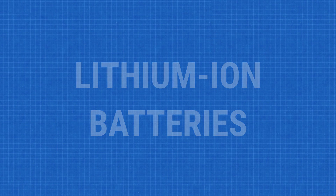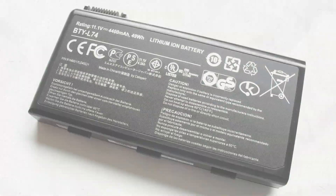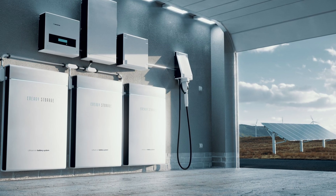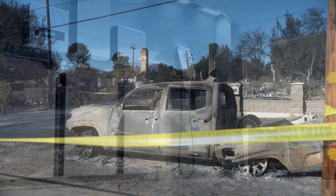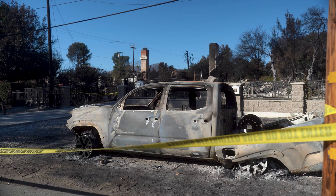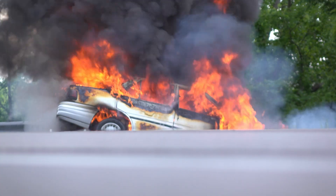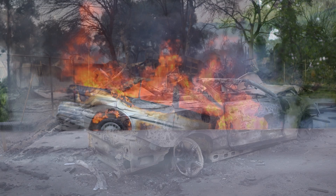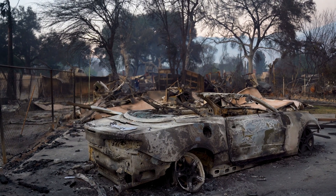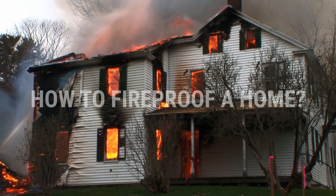Adding to the danger is the ubiquitous use of lithium-ion batteries. These are used in consumer electronics, electric vehicles, and now battery storage facilities for solar and wind. They are highly combustible. It is unclear how much batteries contributed to the Palisades fire, but electric vehicles like Teslas probably contributed much to the heat of the fires. This is evident in the melting of aluminum in cars parked in driveways. Now that we understand the dangers of fire, let's look at how to fireproof a home.